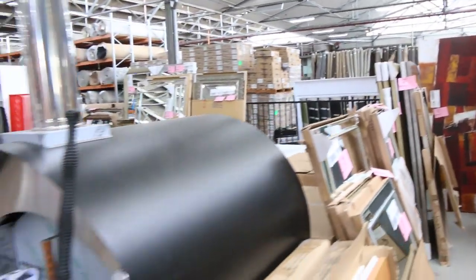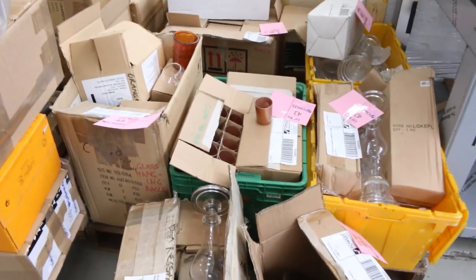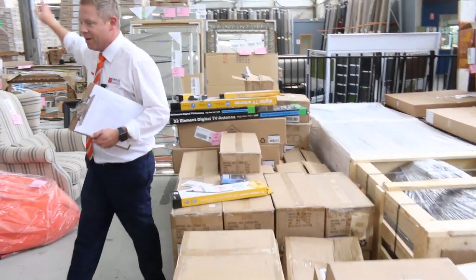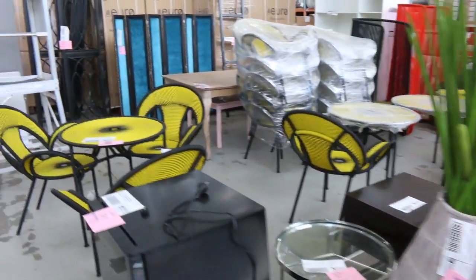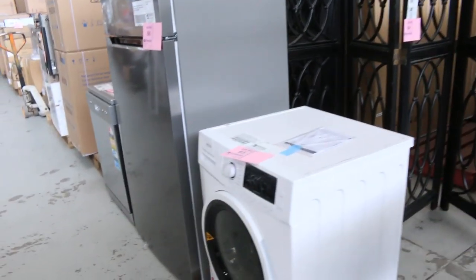Moving through now I can see a heap of miscellaneous boxes of various bits and pieces — all different sorts of homewares. I can see some digital TV antennas, more mirrors across the way, and a heap of ex-hire furniture through here. There's a Euro washing machine — Lot 85 — let's see what sort of money that's looking to get.